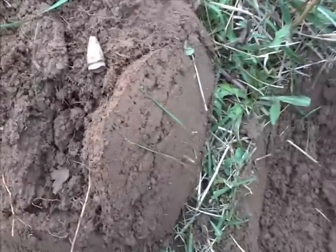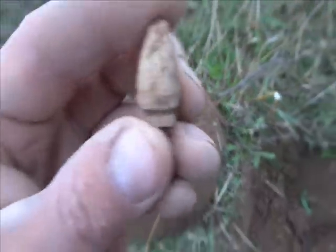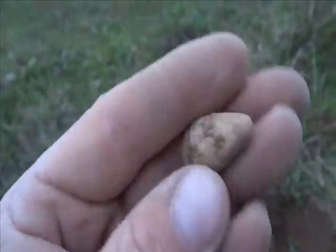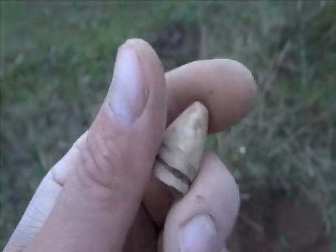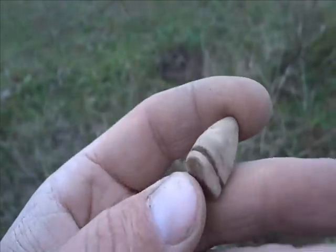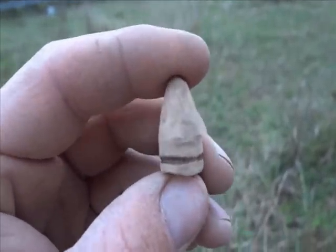All right guys, I'm back. I just got a bullet and I've never seen one like it. I'm guessing this is Civil War, but yeah, I've never seen one like this. I'll get it posted on T-Net and I'm sure somebody will know what it is.